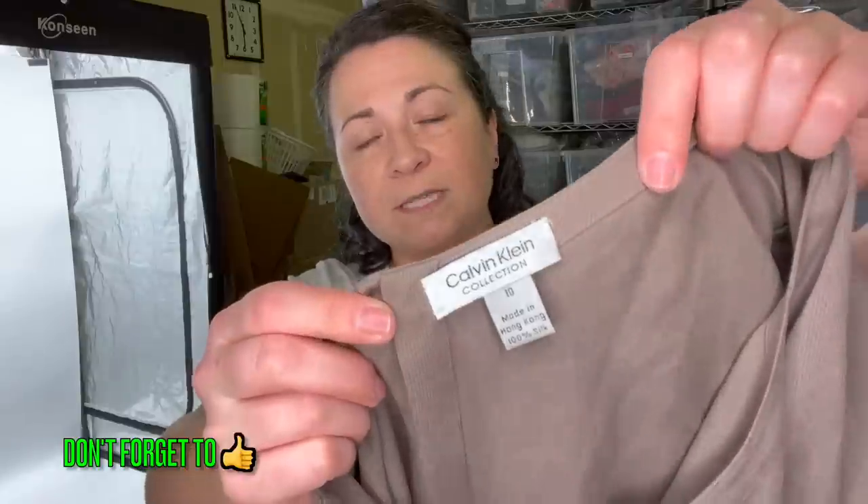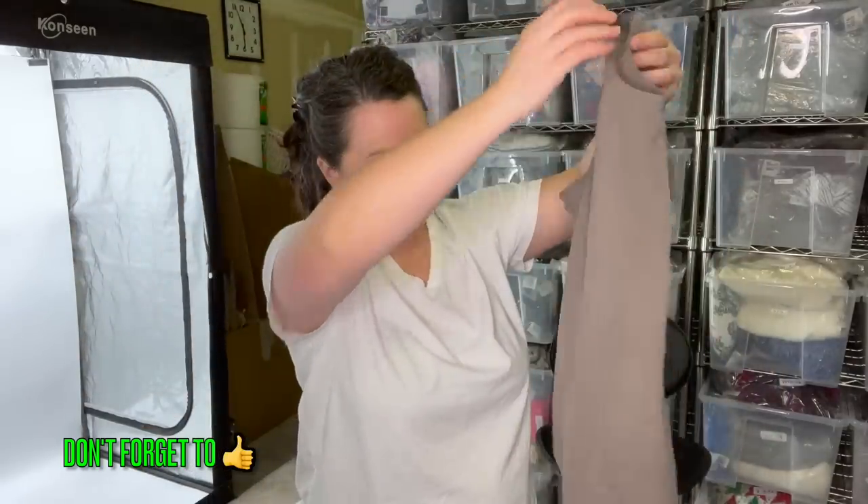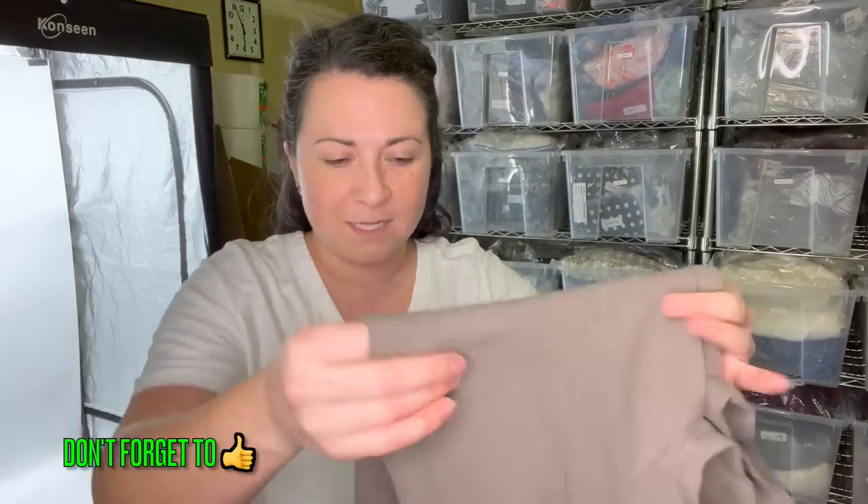This is an older piece of Calvin Klein Collection — again from that one bin, a hundred percent silk, made in Hong Kong. Did they take Calvin Klein? I'm like, what sort of condition are you in? Maybe I'll try sending this in also.